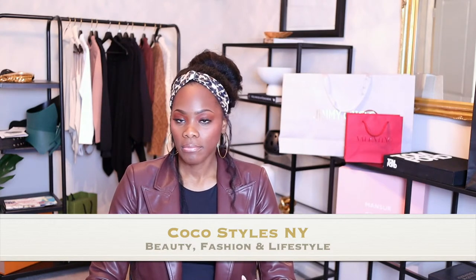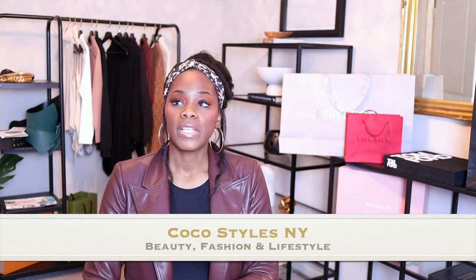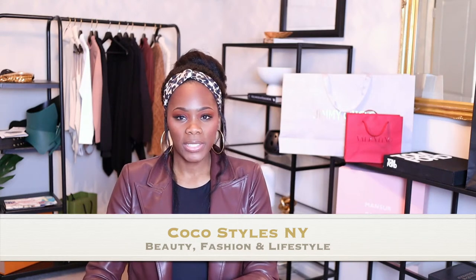Welcome back to my channel guys, it's your girl Coco Styles, and on this channel we talk about beauty, fashion, and lifestyle. In today's video I have a quick, short, simple haul for you guys of a couple of things that I purchased for the spring — they're pretty cheap but super cute. Two of the items are from Zara and the other item is from Brixton, which is a hat company.